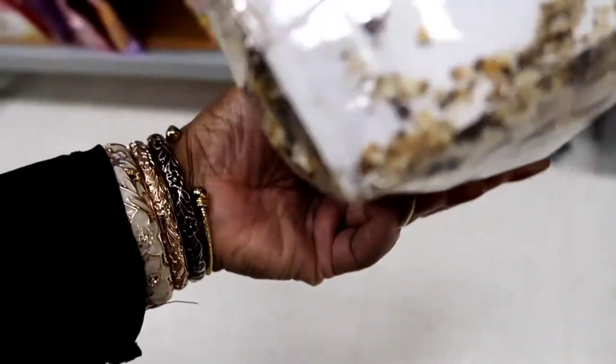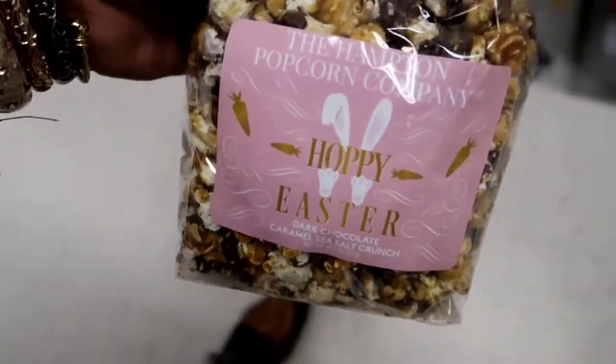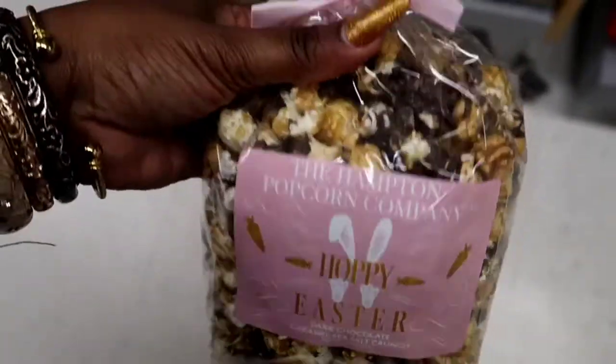Oh, that is so cute — and they match my bracelets. That is so cute. Hoppy Easter — super cute. We're showing on the floor? Okay.